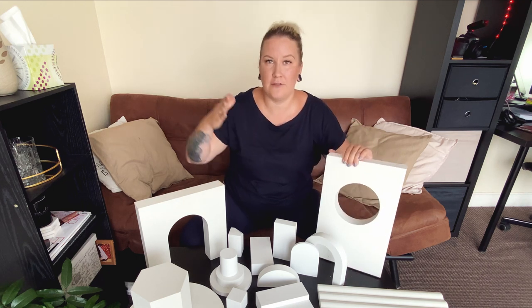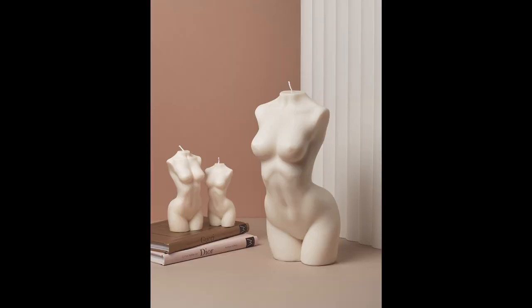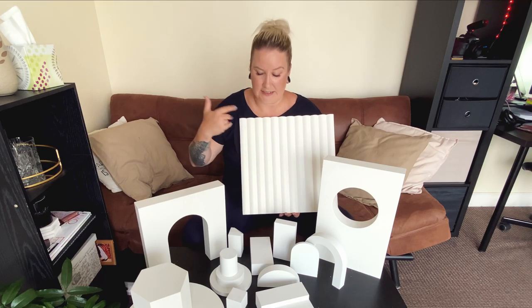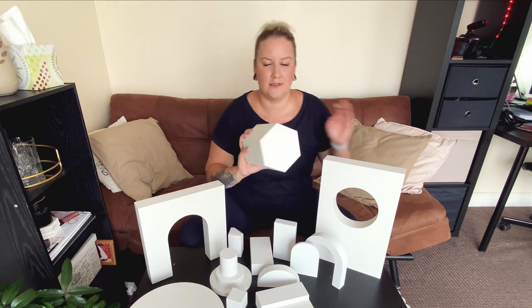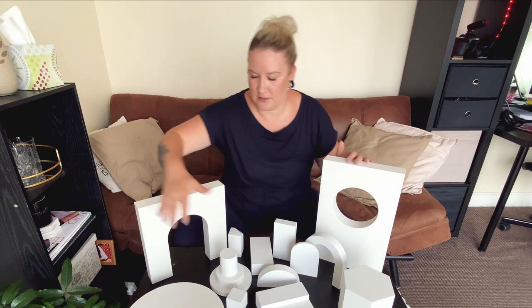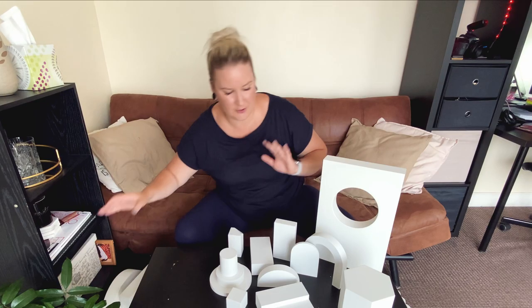You don't have to worry about them falling over — they're really heavy, which is good because you need stability on set when you're placing products and moving lights around. This is probably one of my favorites: a relief panel with lovely texture. You place products on it, shine a little light, and it looks amazing and interesting. These are just a few of what they have — plenty more on the website. I really like using this hexagon, and this big circle is perfect.